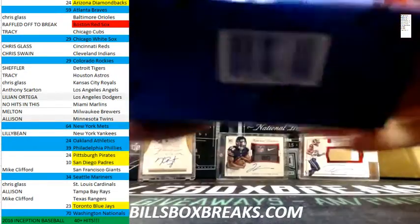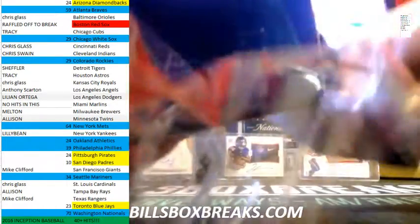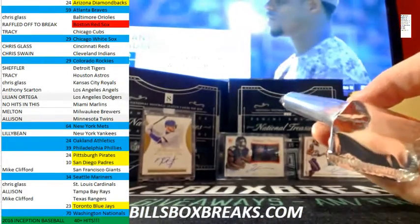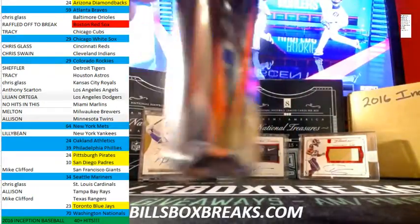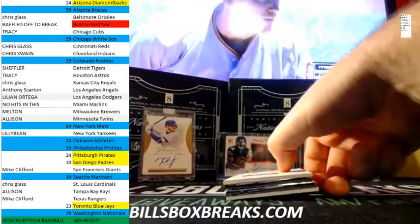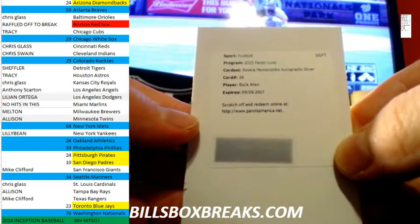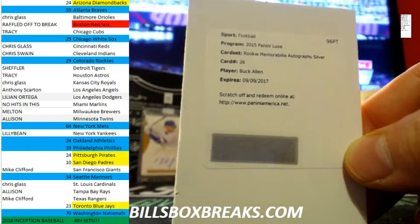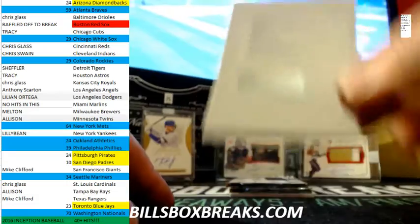All right, box two. First card — we got rookie memorabilia autographed silver. Buck Allen for the Ravens. For 32 teams and 9 to 10 cards at least.